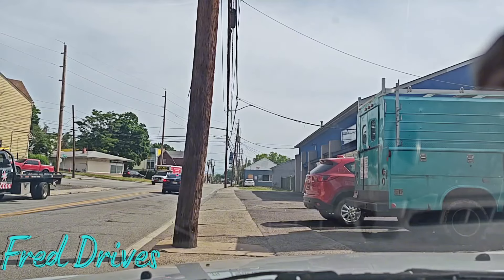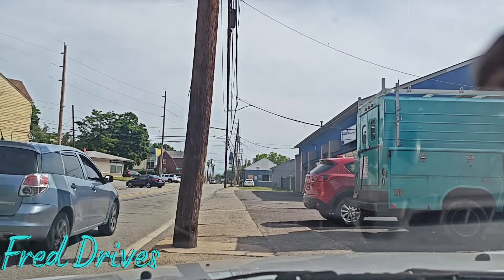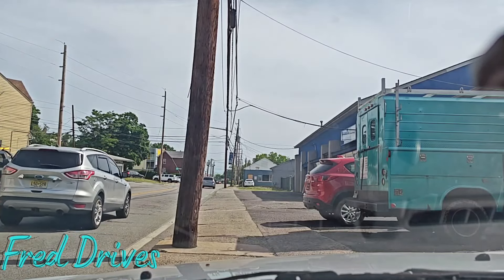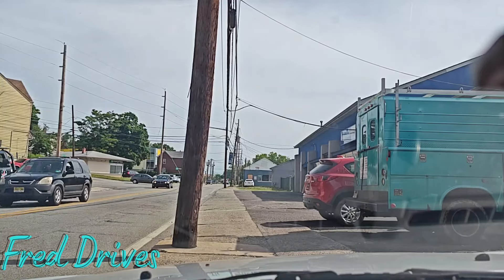For those of you that are new, my name is Freddy Cardona and I do have a Fred Drives playlist on my channel where I feature the highways and byways of different streets and also a lot of Paterson content. So make sure that you check out the videos and if you like what you see, consider subscribing.